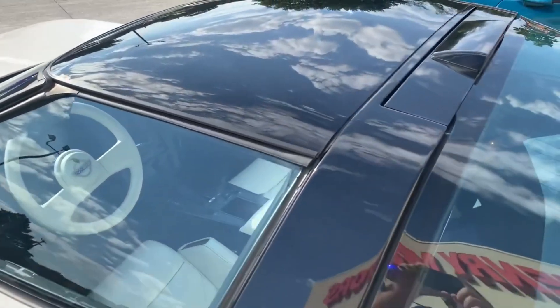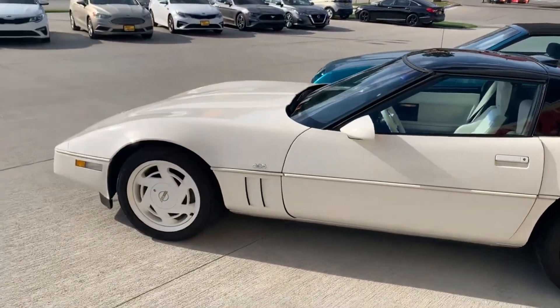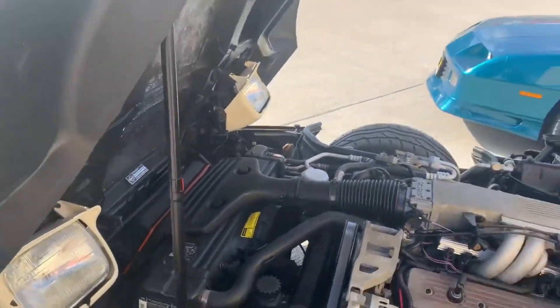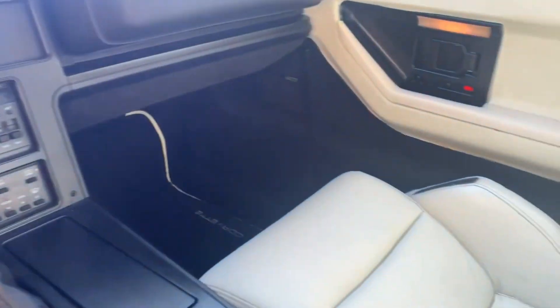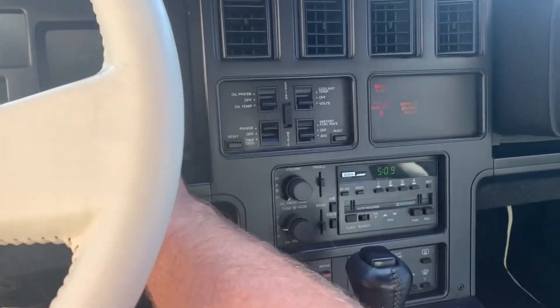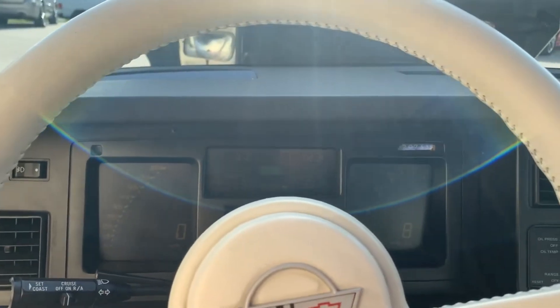I'm going to run in real quick and see if they'll let me start it. Okay, they're going to let me start it. Let me open the hood back up so we can get the proper experience. I don't have anybody helping me with the video so I'm just going to wing it. That sucker feels nice — real nice.